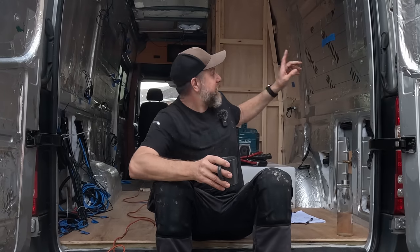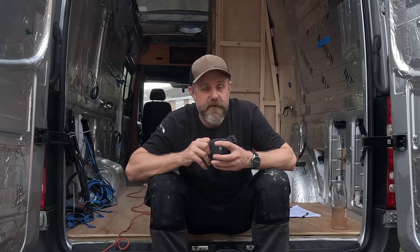Hi folks, welcome back to the channel. In this week's video we are going to be continuing with our bathroom project. The little elves have been in overnight and a little bit more has happened, but not much. So I'm going to take you with me in a minute and we're going to talk through what we're going to do today.